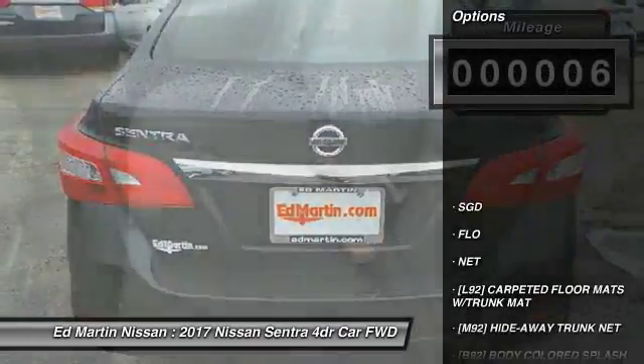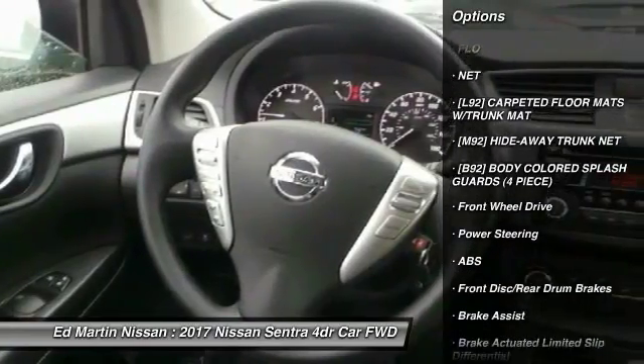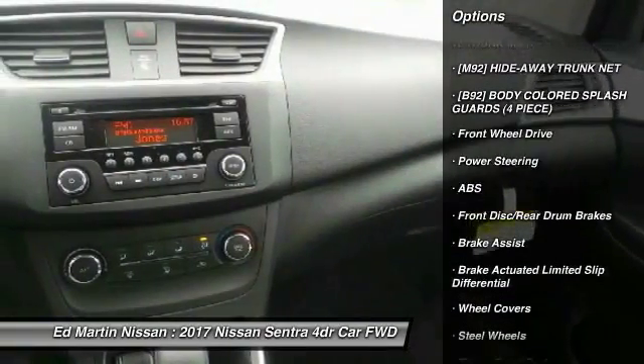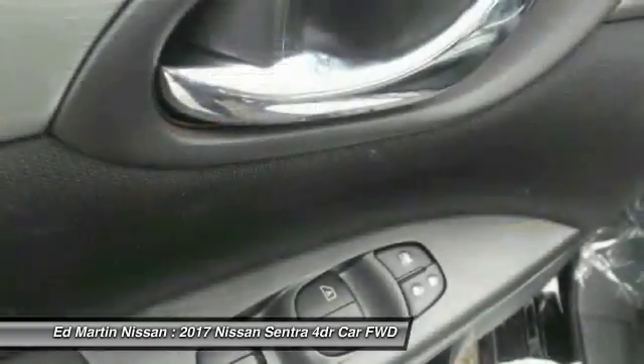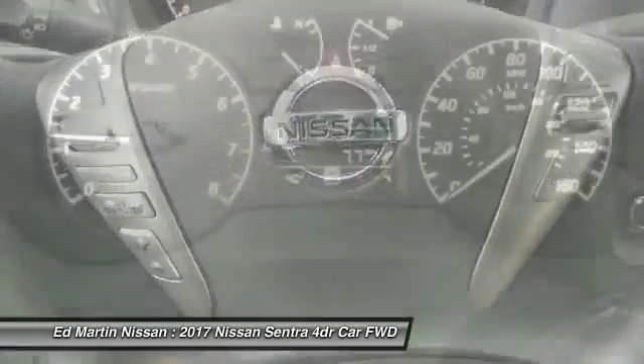Here are some of this vehicle's great options: stability control, traction control, steering wheel audio controls, anti-lock braking system, keyless entry, Bluetooth, power steering, adjustable steering wheel, driver airbag, and cruise control.